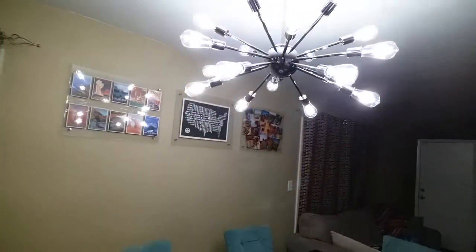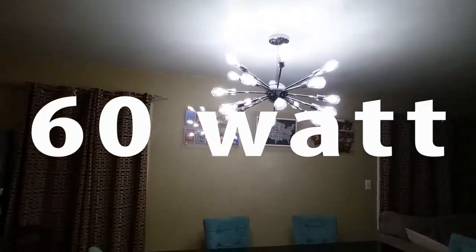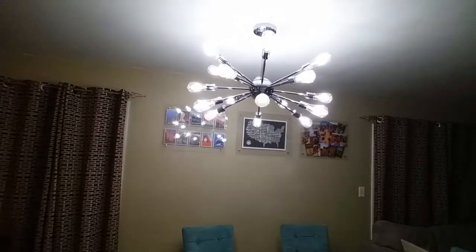This space used to have this little, tiny, one-bulb light, and it was never, ever light enough in here to do anything. Now, as you can see, there is just so much light — and it's super dark outside right now.